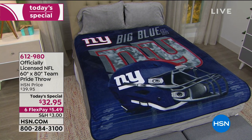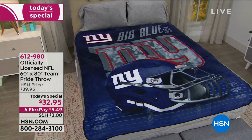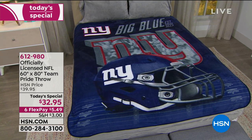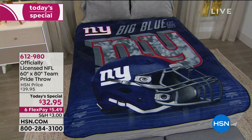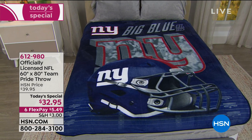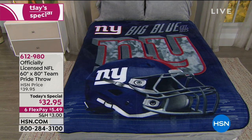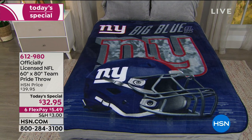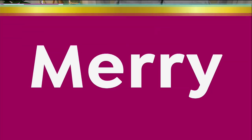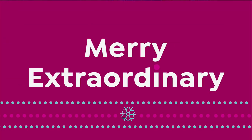They are officially licensed by the NFL, true collectors limited edition amazing throws. This one is a new design and it's huge — we have it on a queen size bed right now, 60 by 80 inches. Incredible quality, and it's only $32.95. We'll tell you more about that shortly, and you can shop it on hsn.com.